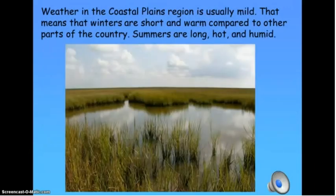Weather in the Coastal Plains region is usually mild. That means the winters are short and warm compared to other parts of the country. Summers are long, hot, and humid.